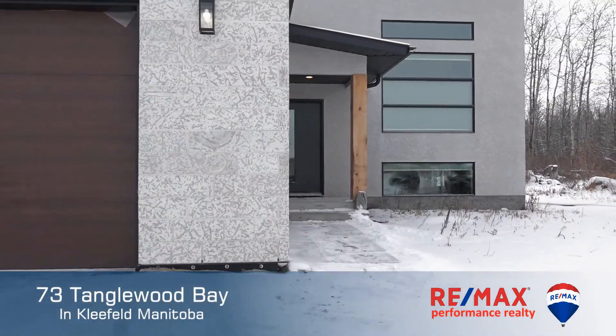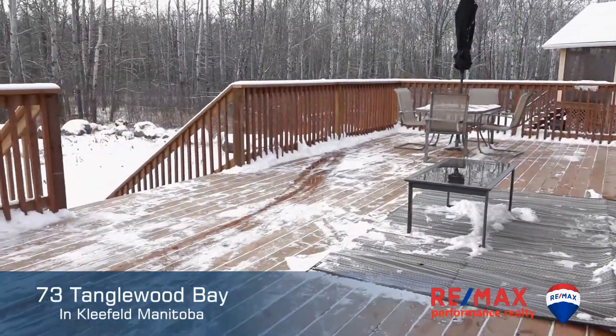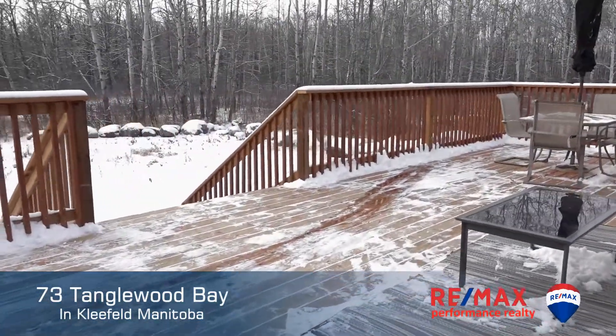Today we're out in Kleefeld, Manitoba — the land of milk and honey — and we're at 73 Tanglewood Bay. Join us inside and let's take a look. Come on in.